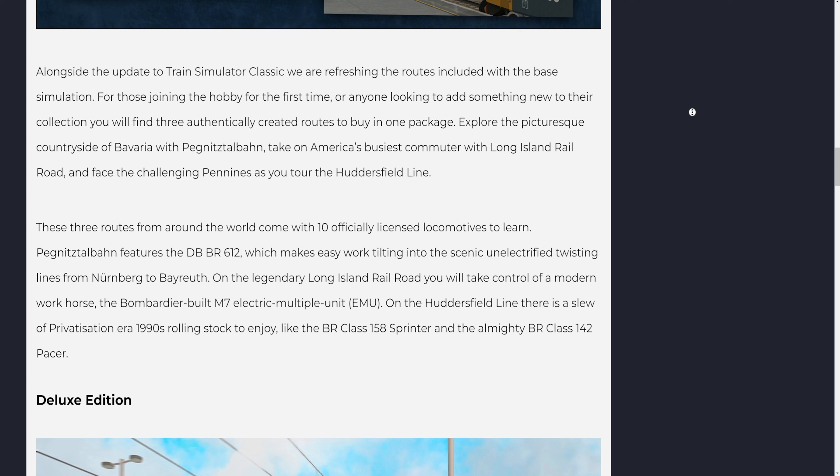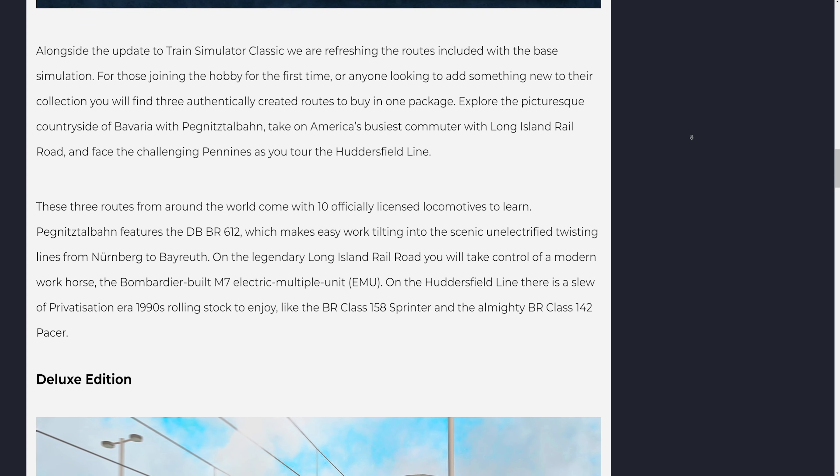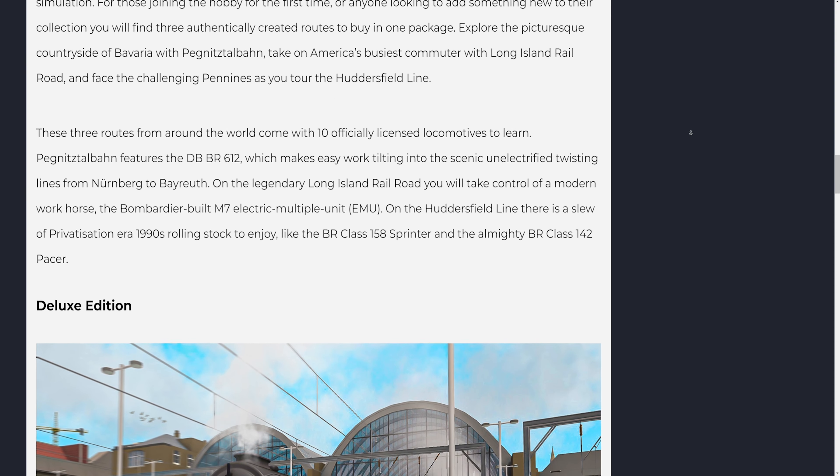Pegnitz-Stalben features the DB BR 612, which makes easy work tilting into the scenic unelectrified twisting lines from Nurnberg to Bayreuth. On the legendary Long Island Railroad you will take control of a modern workhorse, the Bombardier-built M7 electric multiple unit (EMU). On the Huddersfield line there is a slew of privatization-era 1990s rolling stock to enjoy, like the BR Class 158 Sprinter and the almighty Branch Class 142 Pacer.